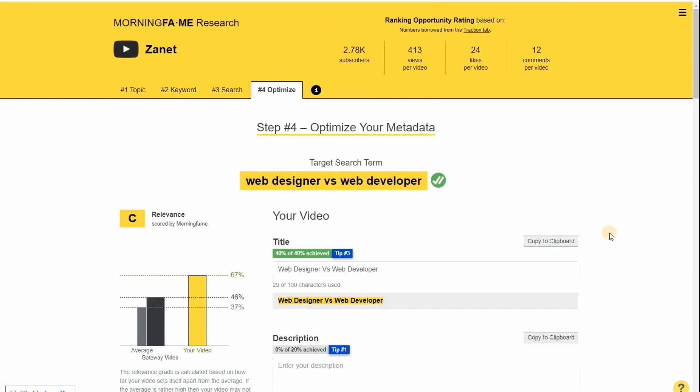This isn't going to be a detailed Morningfame walkthrough — there are videos that do that already — but I just wanted to bring it to your attention. It's very good value for money. There's a free link down below with an invite so you can join, get a free trial, and see whether it gives you keyword opportunities for your videos. You could even use it without a YouTube channel and just use it for ranking on blogs.